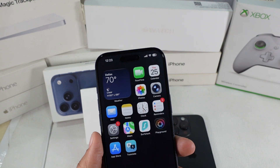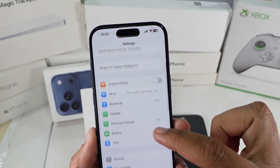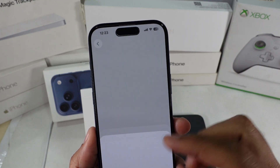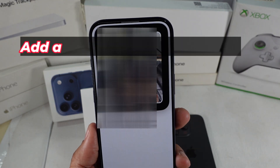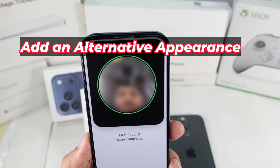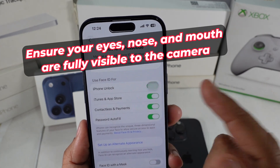Solution 2. Check your Face ID settings. Go to Settings, then Face ID and Passcode. Enter your passcode and make sure Face ID is actually set up. If it says Set up Face ID, tap it and go through the setup process again. Sometimes updating to iOS 26 resets parts of the configuration, and you just need to re-enroll your face.